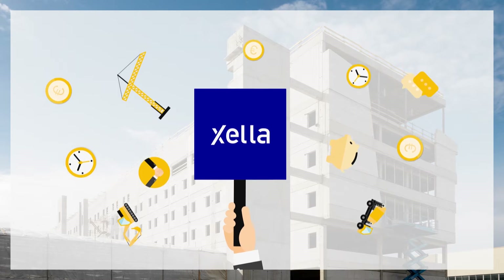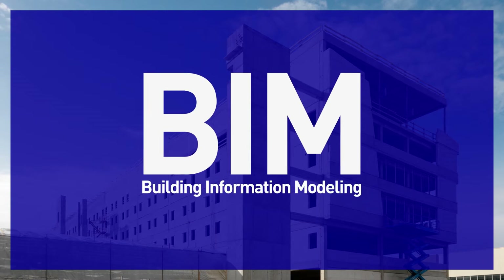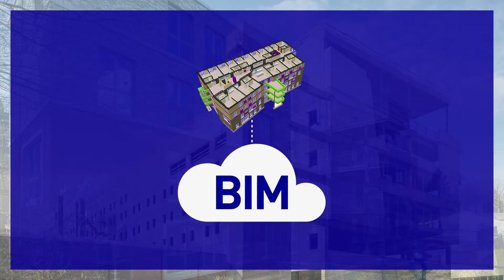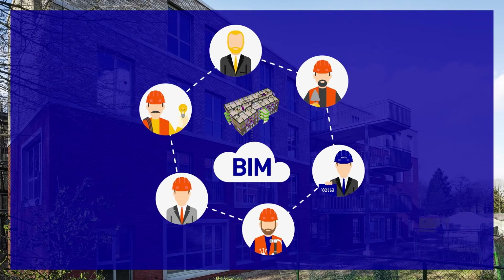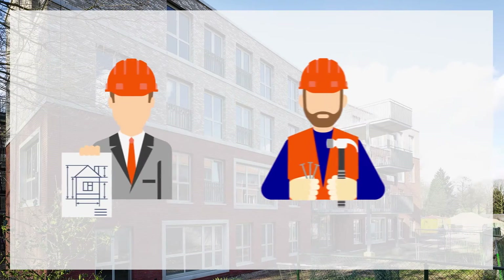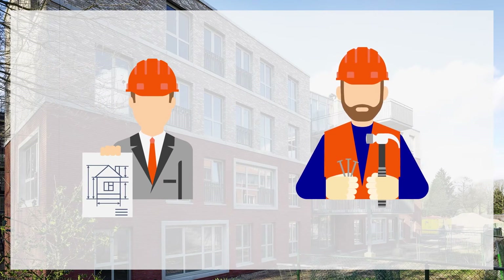Xela can help you with BIM. BIM can provide a virtual environment in which every detail of a building is defined and where information from all supply chain partners is combined. That has major advantages to you as an architect or contractor.